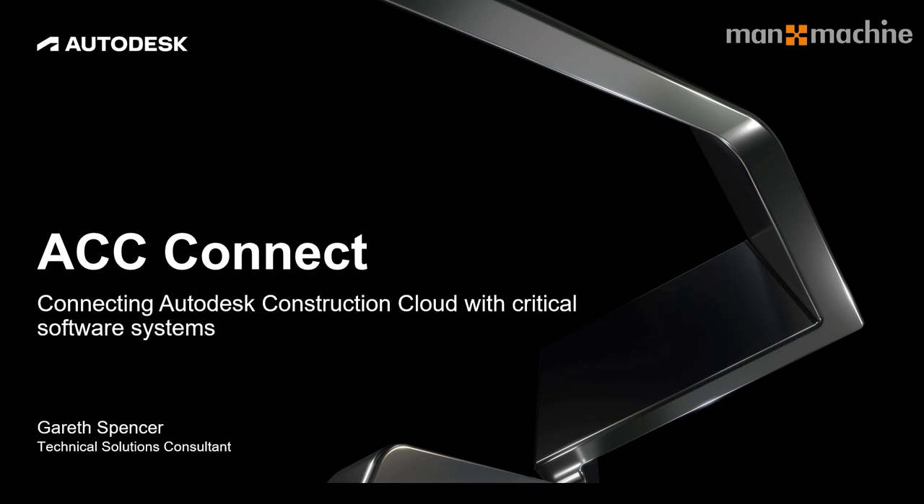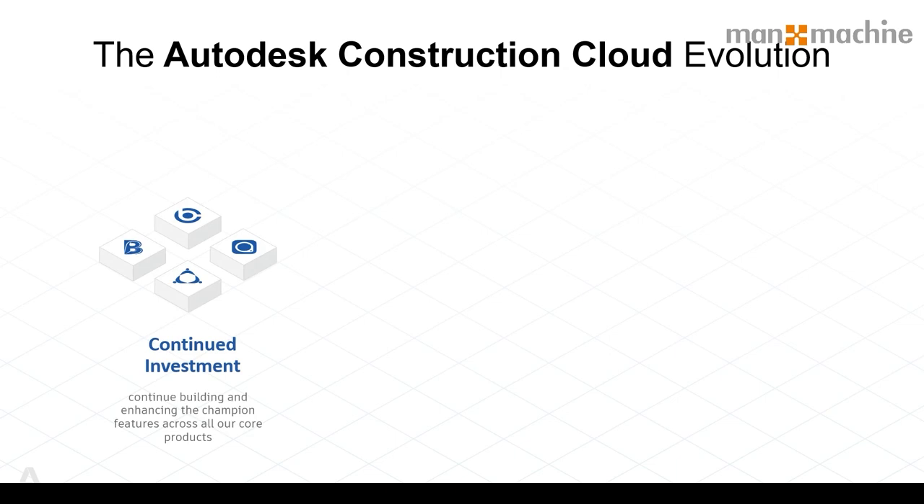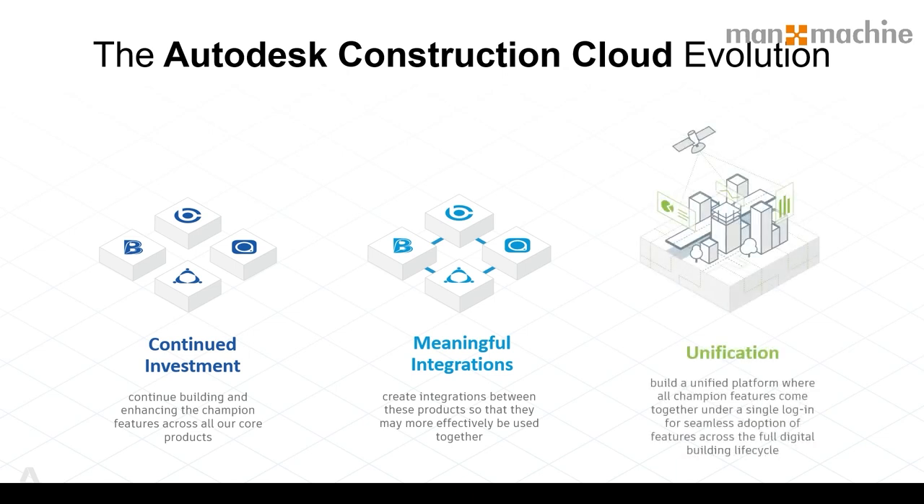Today we're going to be looking at the Autodesk Construction Cloud, but specifically the Cloud Connect solution. Over the last few years, Autodesk have continuously invested in their own products and in other solutions as well, bringing together a set of tools that allow users to utilise all these functions in a cloud-based application and integrating them all together — creating a unified platform where you can access all this information through a single sign-on and a seamless workflow between applications.